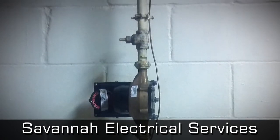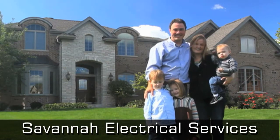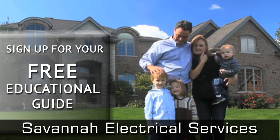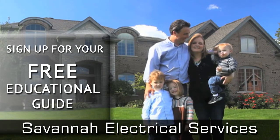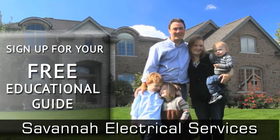Without the necessary grounding feature of your electrical system, your home is an accident waiting to happen. Sign up for your free educational guide and insider tips that all homeowners should know before replacing their electrical panel, or let our professional technicians at Savannah Electrical Services come out to evaluate your electrical system needs at your convenience.